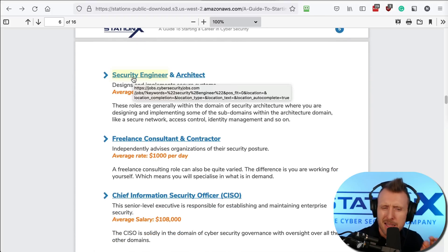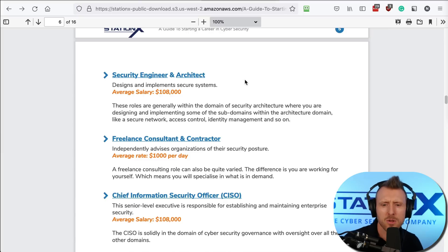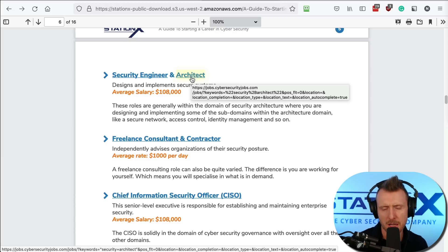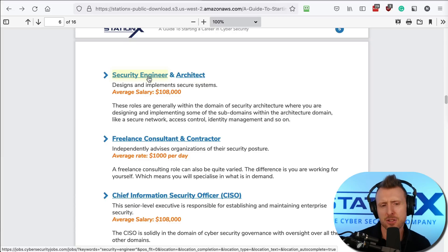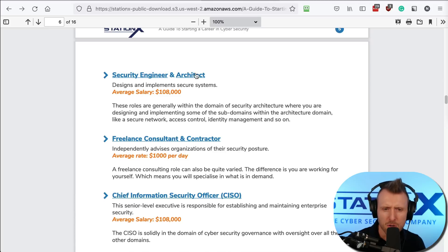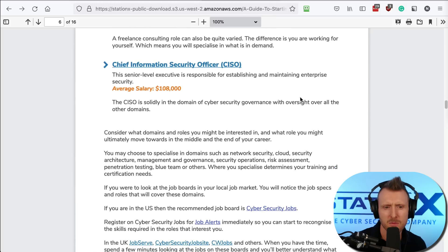Security engineer is a bit more specific — engineers tend to do more of the creation and some of the design. But when it comes to design, that's the architect. An architect would design the security solutions — for example, if a bank needs a mobile banking app, the architect designs the security features. The engineer might then be part of the implementation and design of specific parts of that solution.